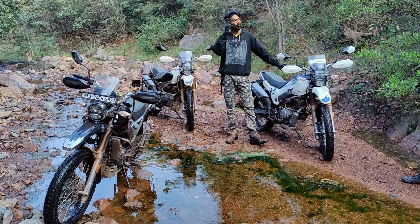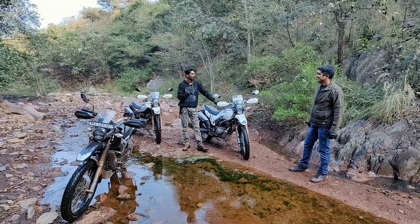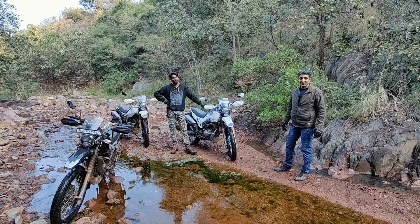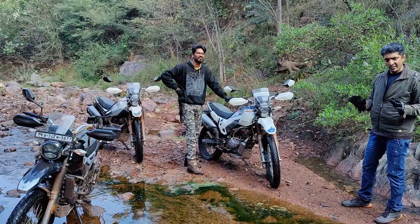And the main thing is maintenance. How did you feel about the mileage? Mileage — somewhere around I am getting in the range of 45 to 50. And when you go off-road, somewhere around 35 to 40.